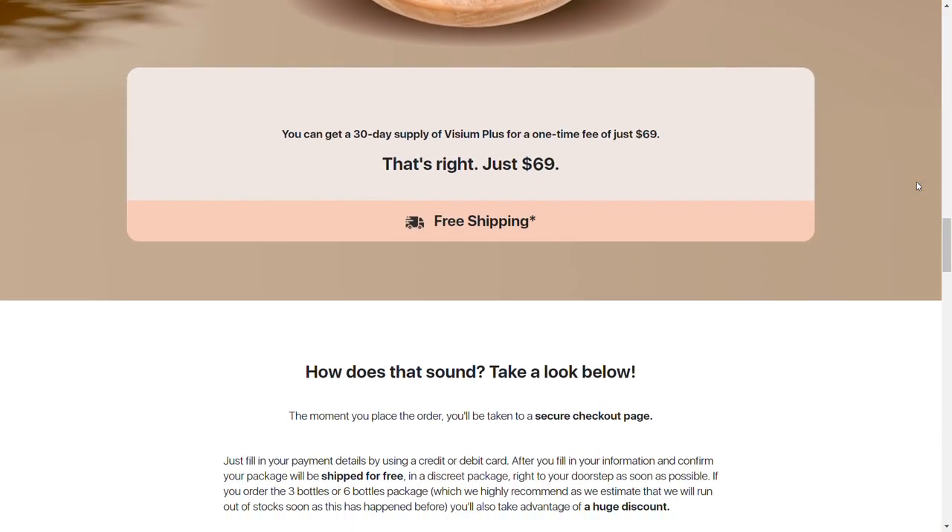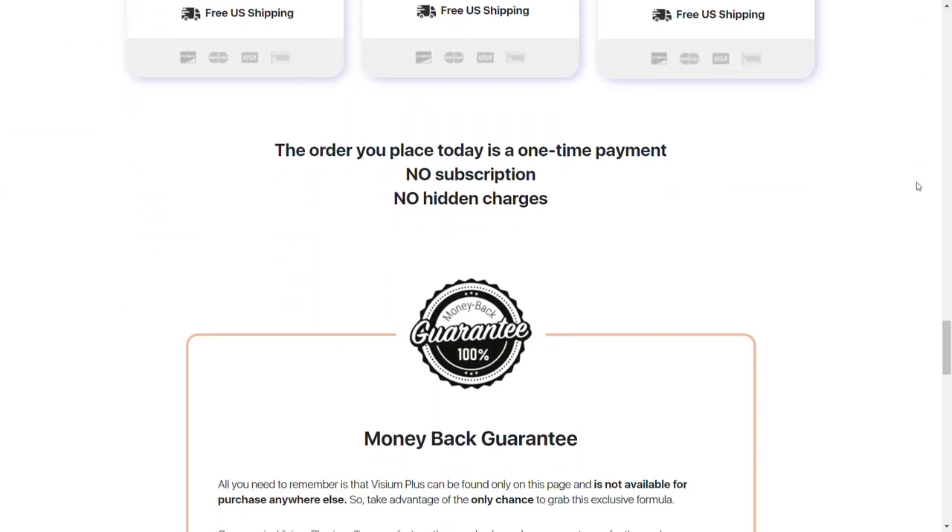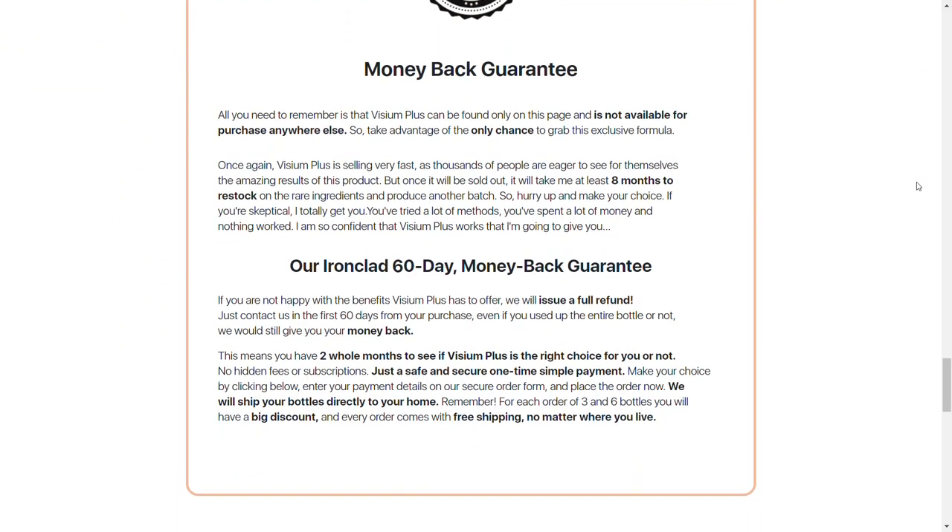Something really important you need to know before you buy: you can actually test Vizium Plus for 60 days, and if you don't see results or don't like it for any reason, they will give you your money back. Also, the site is currently running a free shipping promotion.